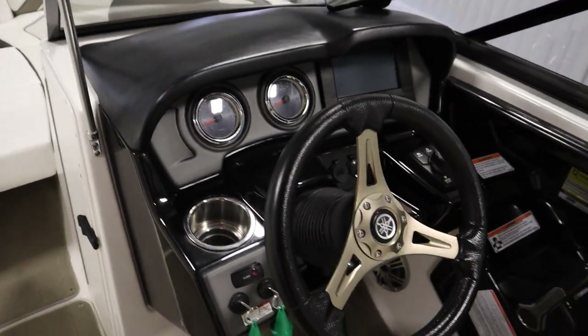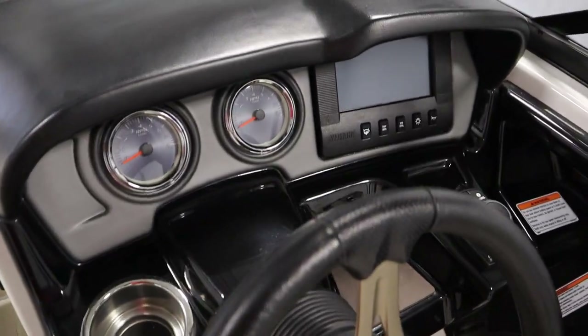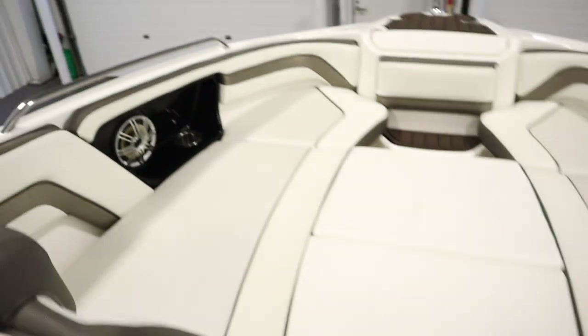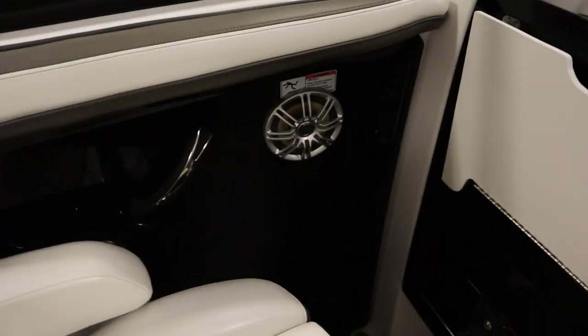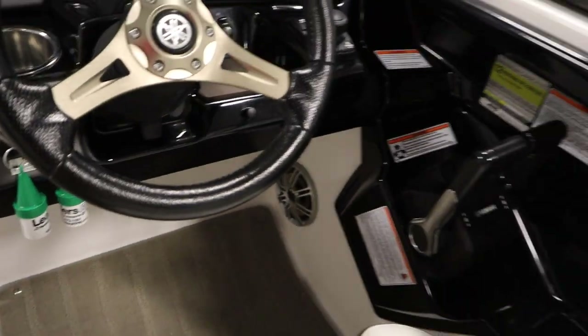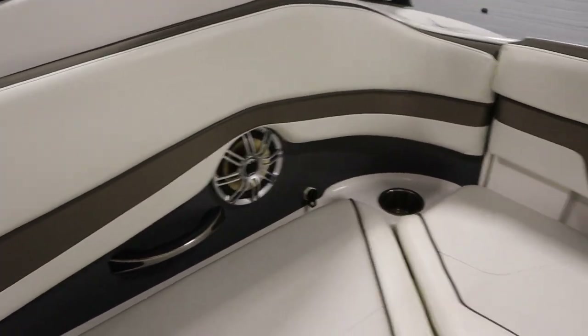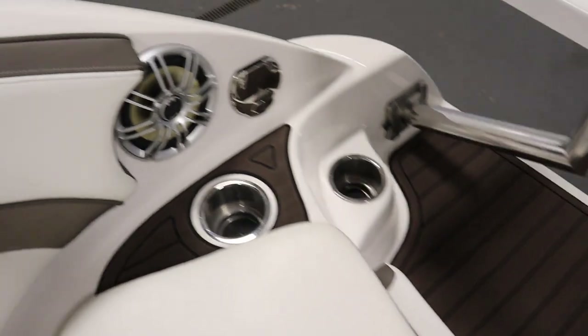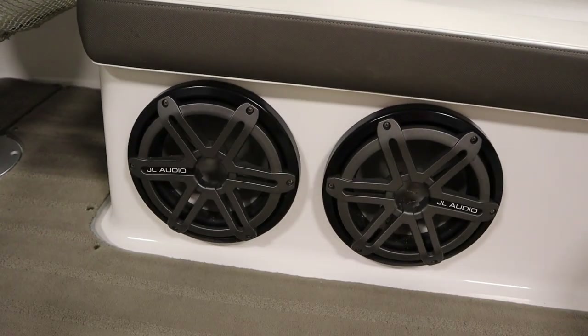It has an AM FM Bluetooth stereo with eight marine speakers, two JL audio subwoofers, and AUX/USB inputs. There are two speakers in the bow, two in the cockpit, two in the stern area of the cockpit, and two in the very rear. There are also the two JL audio subwoofers.